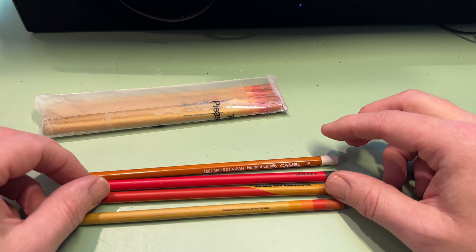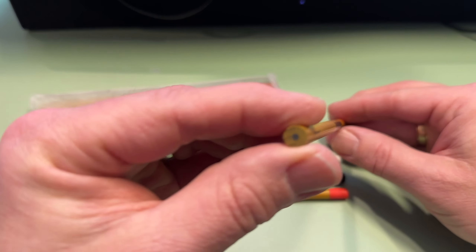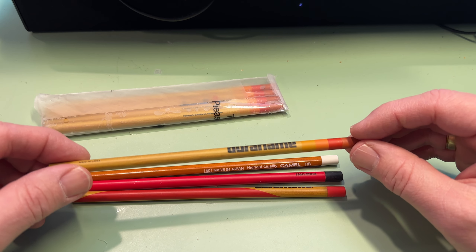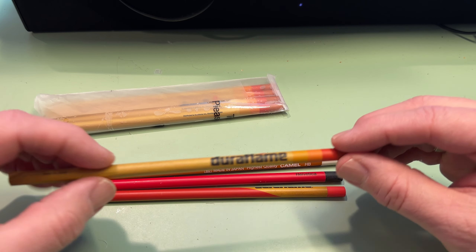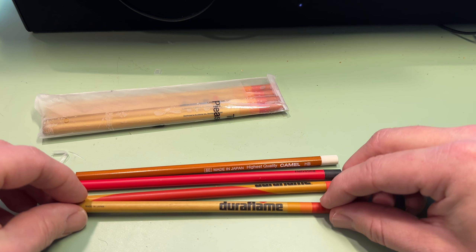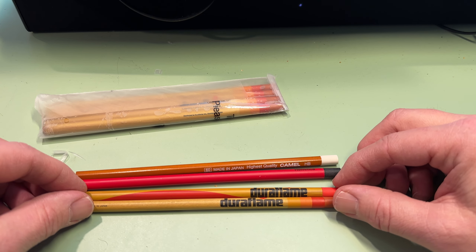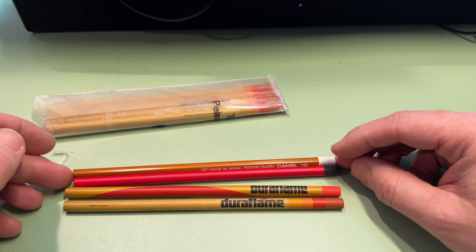HB — the Duraflames are all HB also. They write very well. The core is a standard core thickness, which is fine. But the wood, the cedar, is just incredible. Really, really excited that I found some. And that's one of the great things about eBay, right? Because sometimes you can search and find things and go from there.